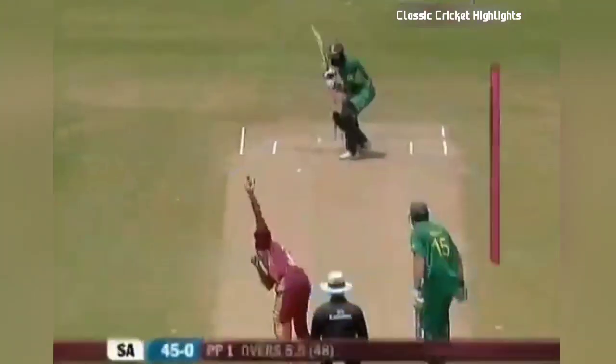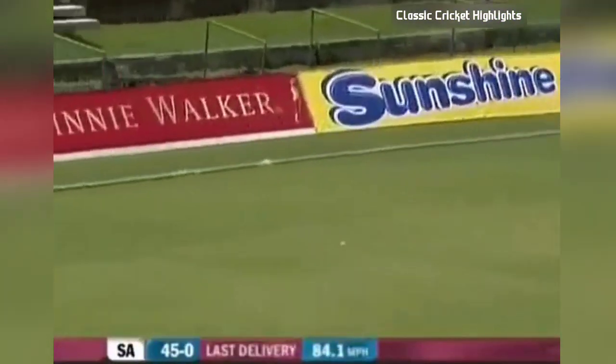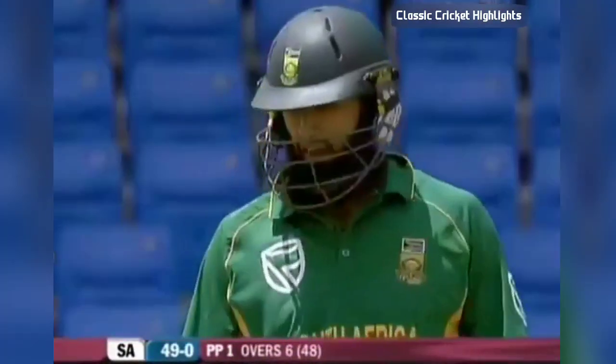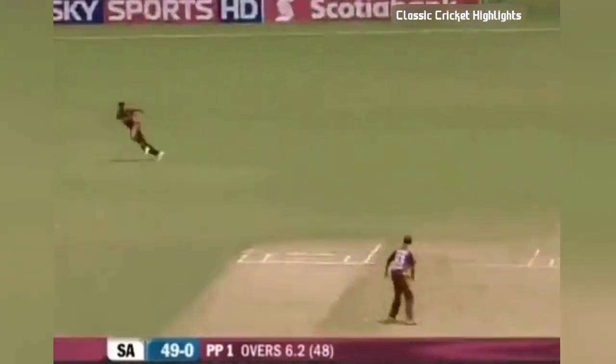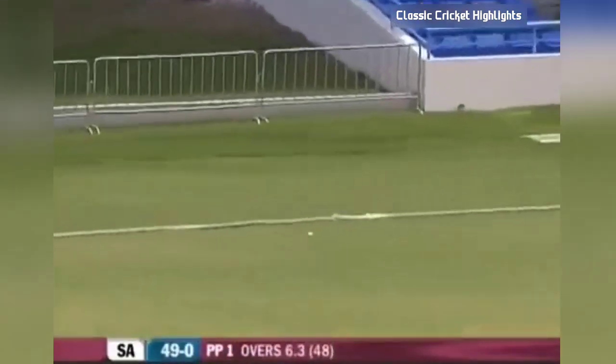Having been sent in, Amla continues from where he left off — outside the off stump and a boundary through point. Hashim Amla on the go once again on the resumption. Should get a couple at least, and in fact it will run away for four.